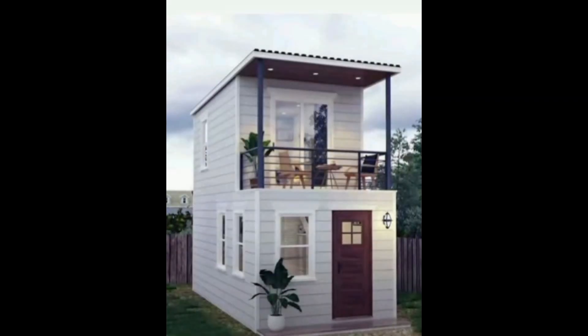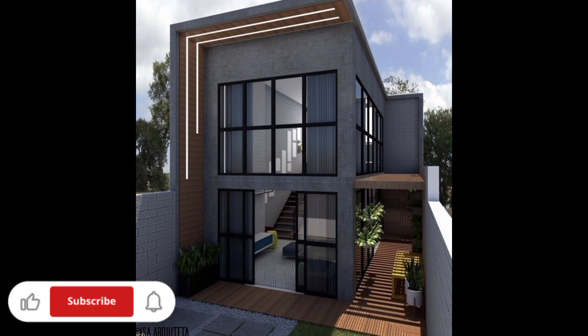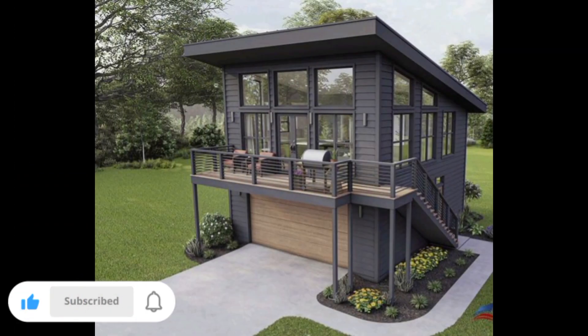Welcome to the front house evaluation, your guide to transforming your home's curb appeal and making a lasting first impression. Let's dive into the key elements that will enhance the beauty of your front house.